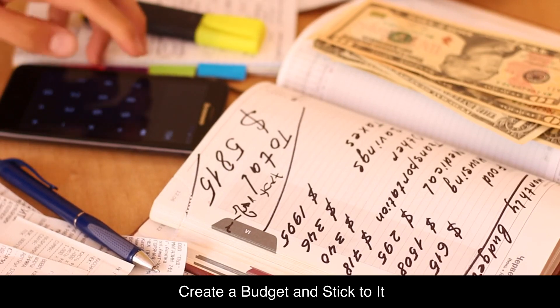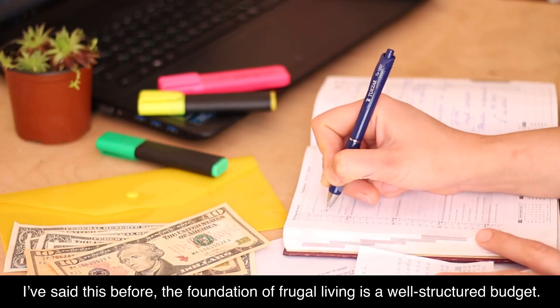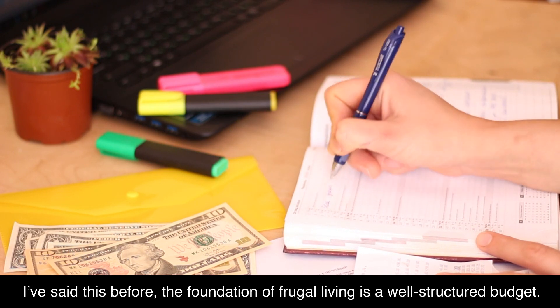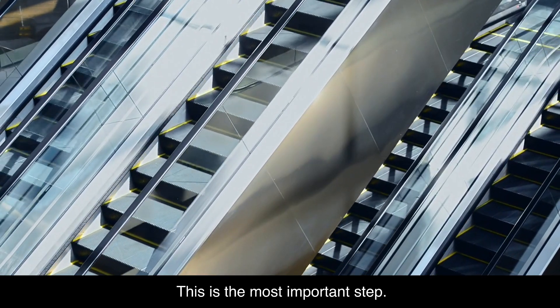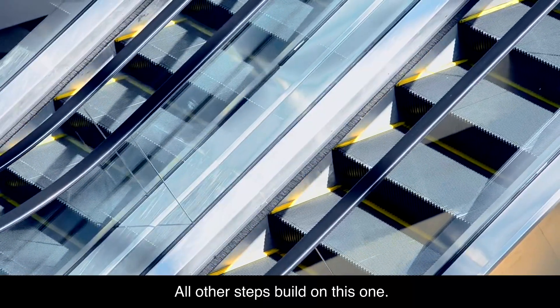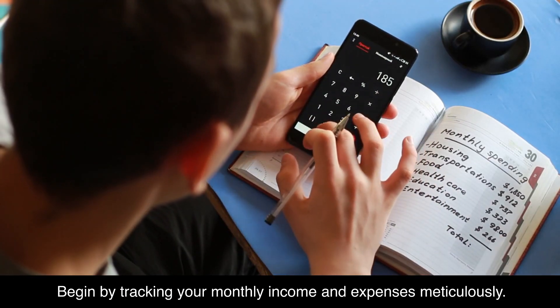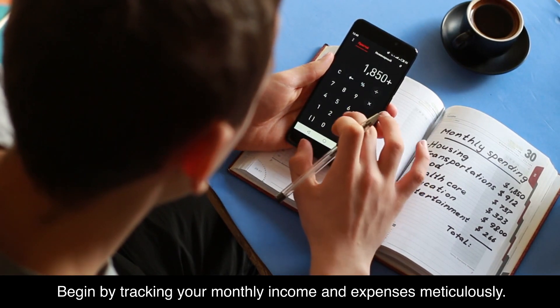Create a budget and stick to it. The foundation of frugal living is a well-structured budget. This is the most important step — all other steps build on this one. Begin by tracking your monthly income and expenses meticulously.